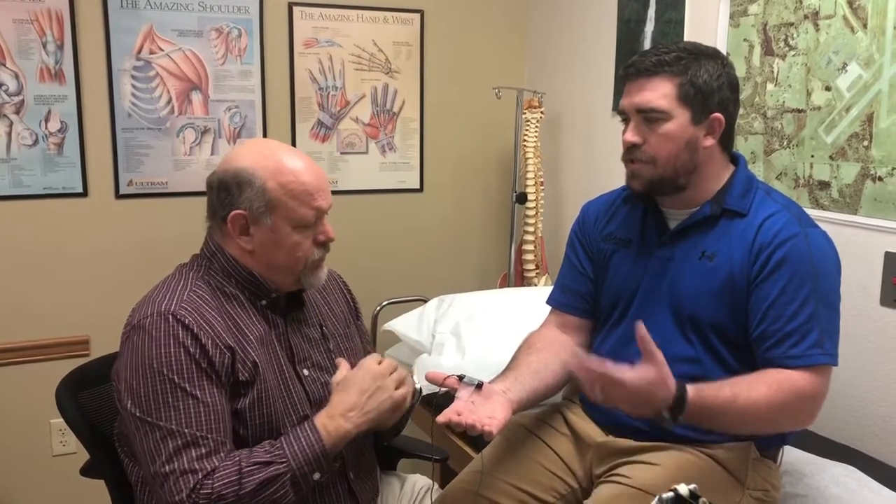Who typically does this type of testing? Usually it's either a physical medicine and rehabilitation physician like myself, or a neurologist who sometimes also performs the testing. And once you figure out the problem, you can then refer the patient accordingly.